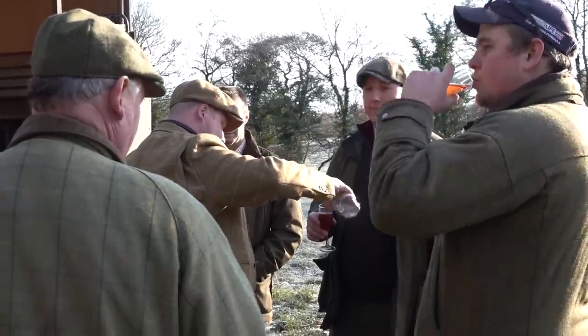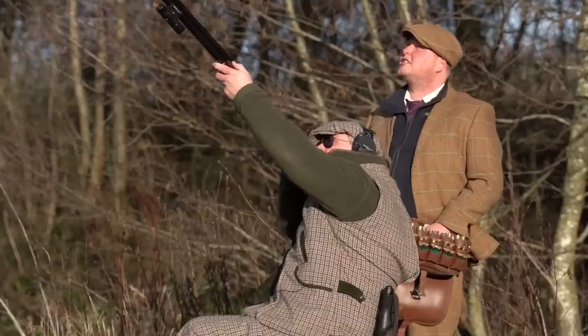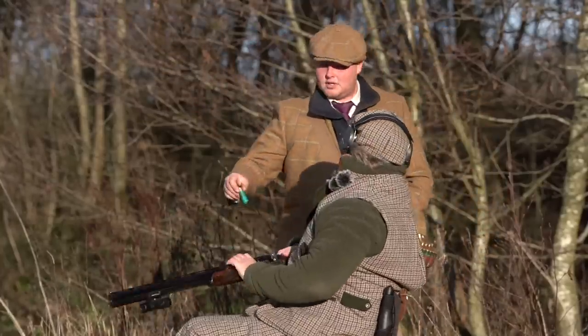It's a sparkling pheasant shoot day in Derbyshire — sparklingly cold too. The Seated Gun says how he keeps warm: you've just got to wrap up, layer up, and try and keep it as warm as you can on these types of days.